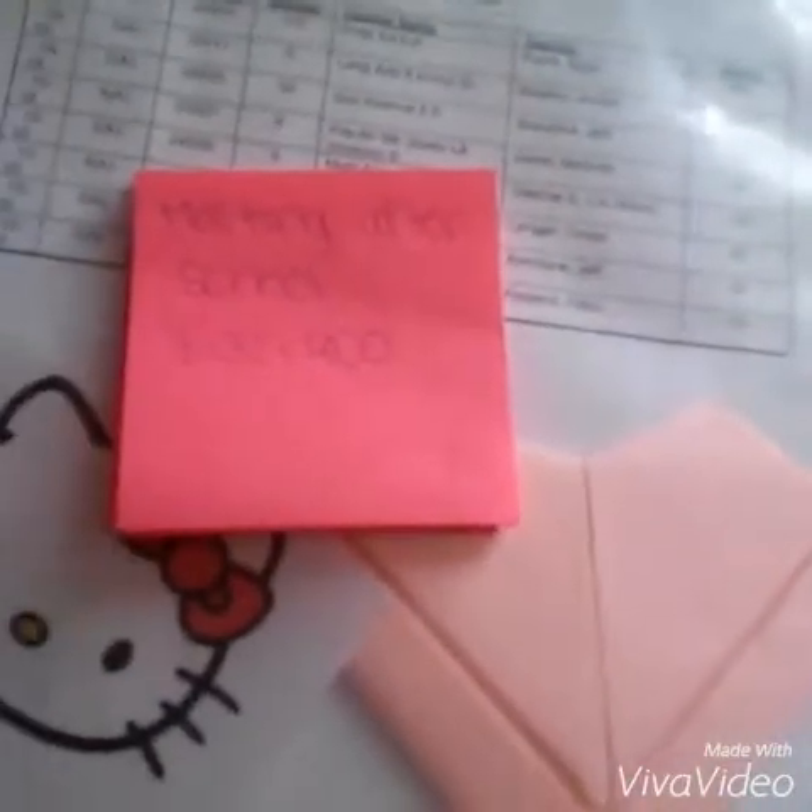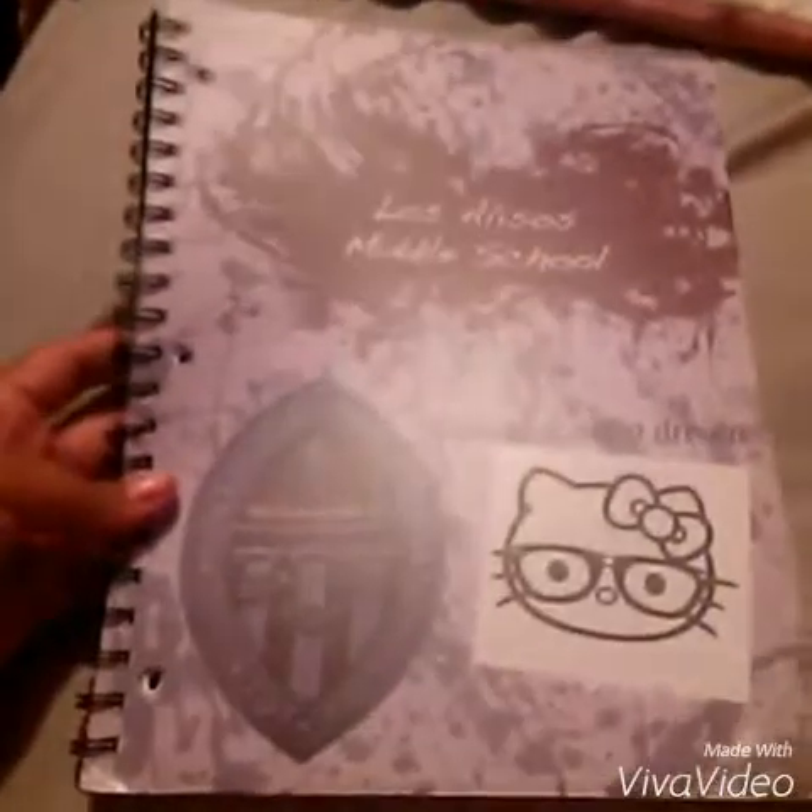If you have any programs and you have meetings after school, you could just put a sticky note in your binder and it'll be in there all day so that you won't forget about it and skip it.